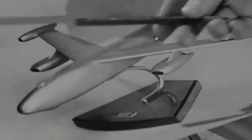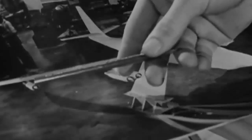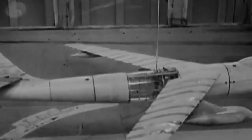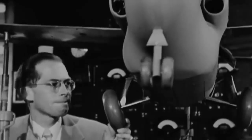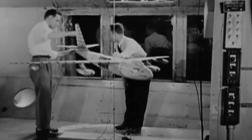Due to a competition in which the North American models performed better than the Convair four-engine prototypes, in the middle of 1948 the Boeing B-47 was produced in small quantities. On September 3, 1948, the USAAF formally signed a deal for 10 aircraft, officially known as the Stratojet, after realizing the B-47's extraordinary potential.